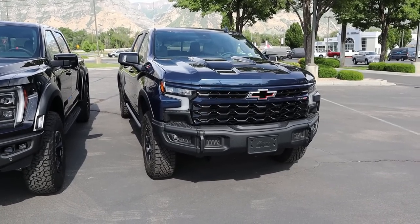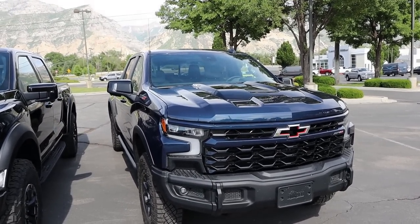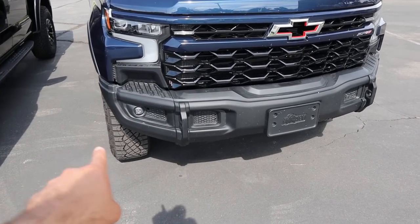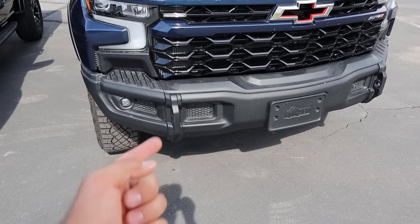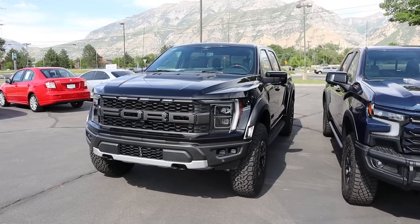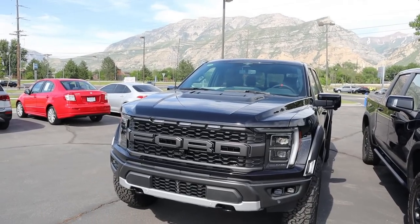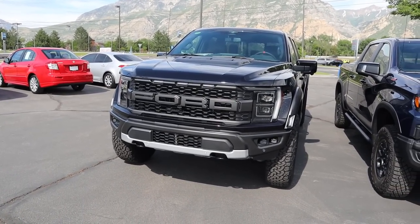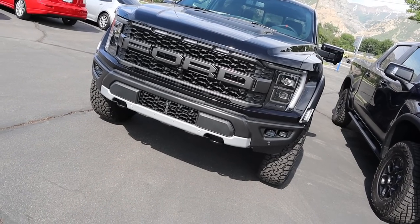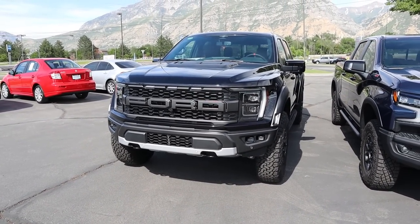Starting with the ZR2, we've got about 11.2 inches of ground clearance. Obviously you've got the bulge there at the top of the hood, almost everything's blacked out, and this has the Bison package so we've got the upgraded bumper from AEV with the really aggressive recovery points. On the Raptor we also have some hood bulge action but we've got the standard front end — metallic gray with the grille and the bumper. Got this really prominent skid plate, and ground clearance on this is 13.1 inches.